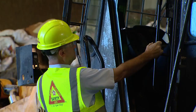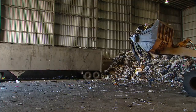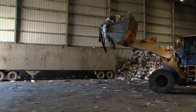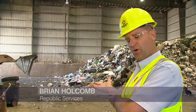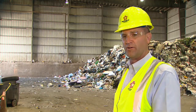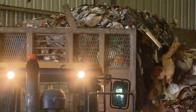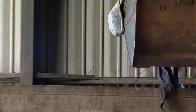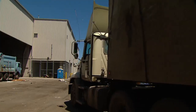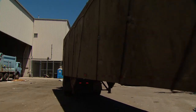Republic Services manager Brian Holcomb says transferring the garbage into semis is the most efficient way to move it to landfills. "What we do is load the smaller trucks onto one larger truck — it reduces fuel consumption, over-the-road wear, and exhaust emissions." Once filled, the transfer trucks hold about 25 tons, or three garbage trucks' worth of waste. After they are weighed, they are off to one of the four landfills used by the city of Chicago.